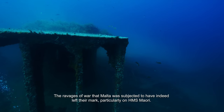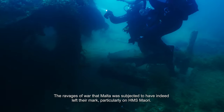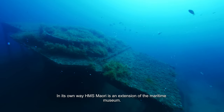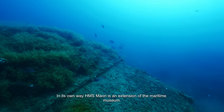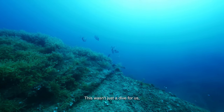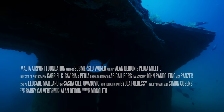The ravages of war that Malta was subjected to have indeed left their mark, particularly on HMS Maori. In its own way, His Majesty's Ship Maori is an extension of the Maritime Museum. This wasn't just a dive for us — it's a living history lesson.